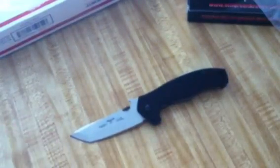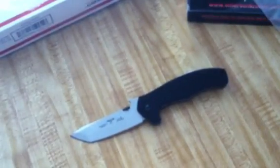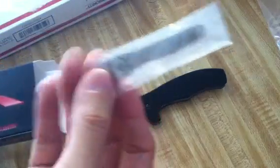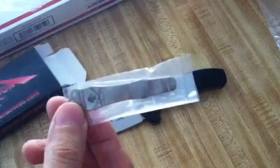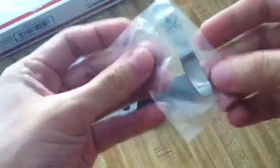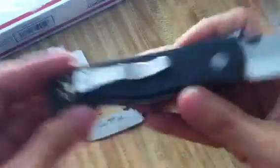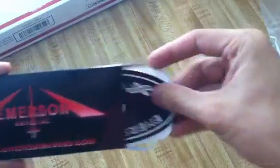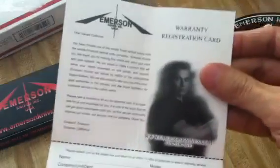Oh yeah, I forgot — I also got a... This is what comes in the box. This was extra — this is the pirate logo pocket clip. It's an open-carry one. I prefer these over the standard black ones. Bad-ass sticker. And this is probably going to be the warranty info — yeah, warranty registration card.